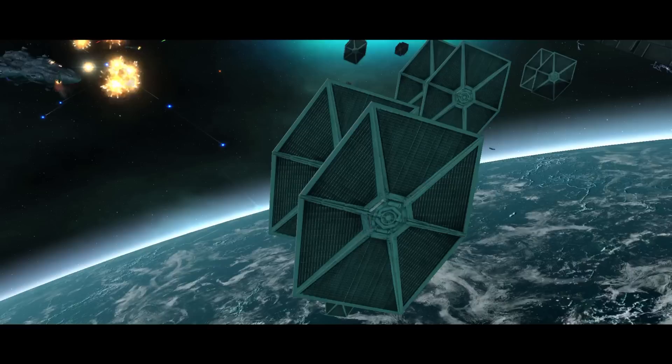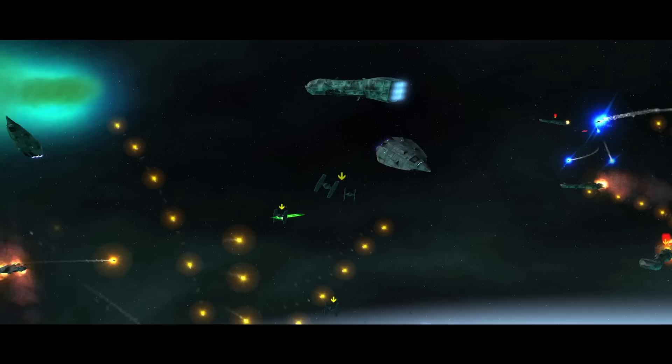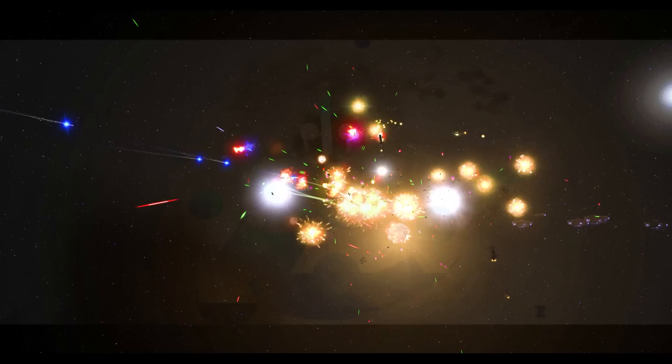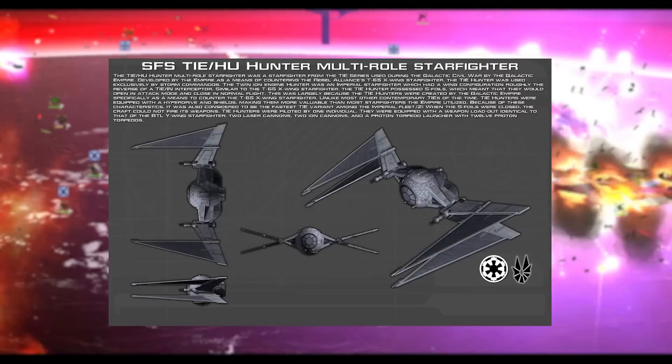Before we get into the most odd fighters ever developed, I wanted to answer a question that is asked quite often: people question if X-wings were so much better than TIEs, why didn't the empire just switch star fighter designs? The answer — they did. Introducing the TIE Hunter, the X-wing's bootlegged cousin. The TIE Hunter was developed for the hyper-elite Imperial Storm Commandos, equipped with two laser cannons, two ion cannons, and a proton torpedo launcher. It technically had less firepower than the X-wing, but was equally survivable considering its incredible speed, adequate shielding, and hyperspace capabilities.